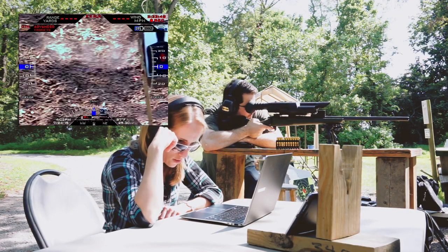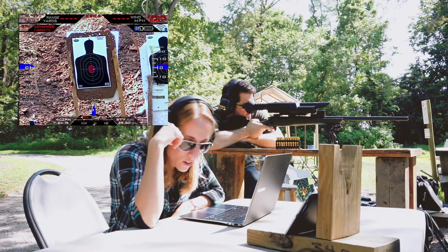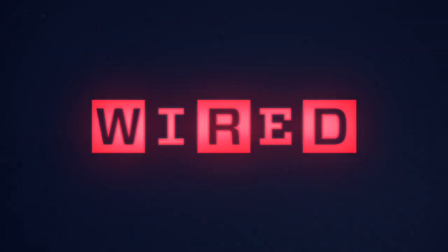Now lining up to take the shot — and there, there we go, hit the target on the left. Almost dead center.